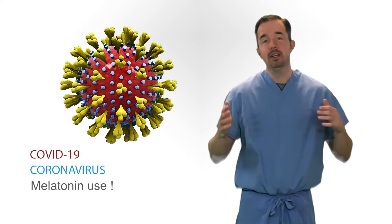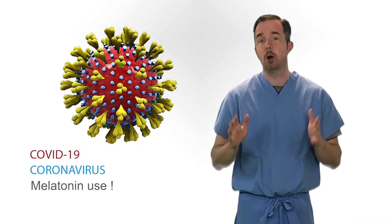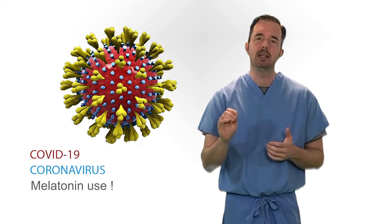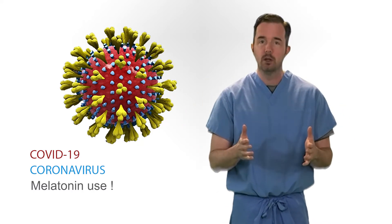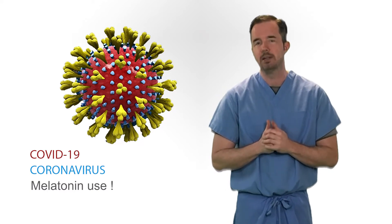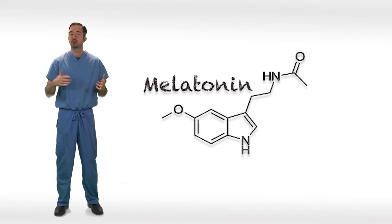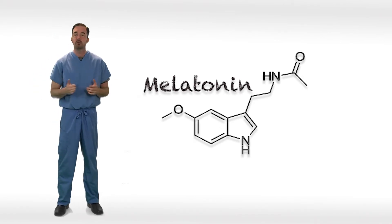Welcome back to the Survival Guide. I'm going to talk about a subject that I think is going to help you take care of your patients, and that is helping them get good sleep. One of the strategies we've been using lately with the COVID-19 outbreak has been employing melatonin for hospitalized patients at night. There's some data that melatonin has anti-inflammatory properties, which may help with this disease that has so much inflammation.